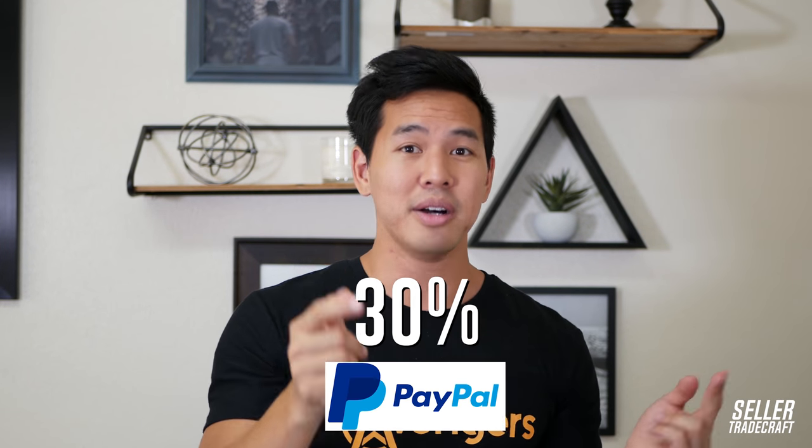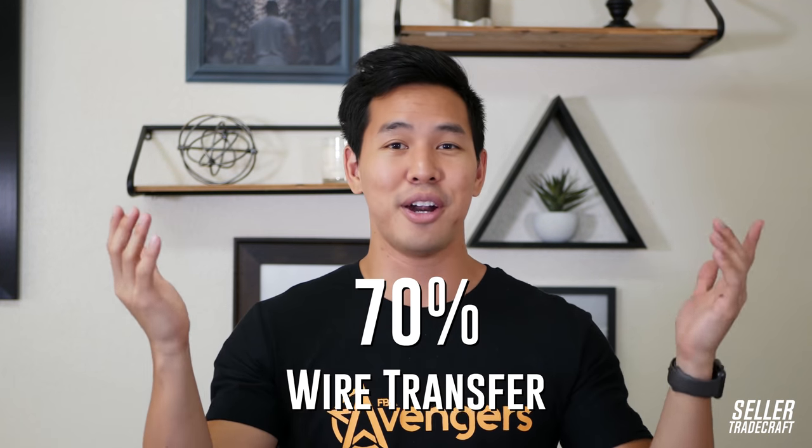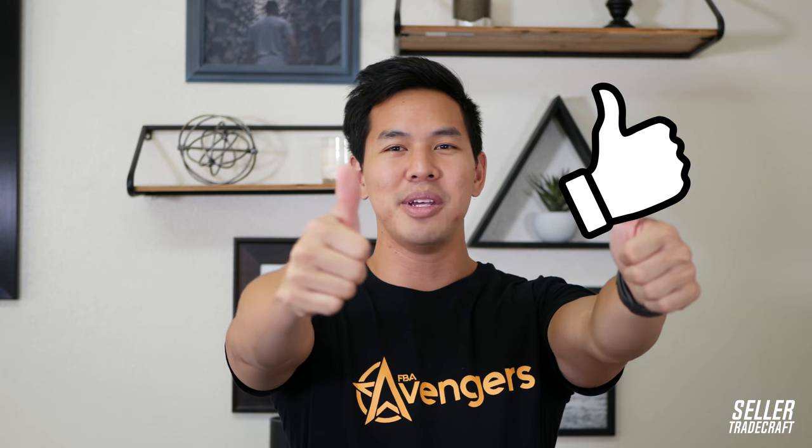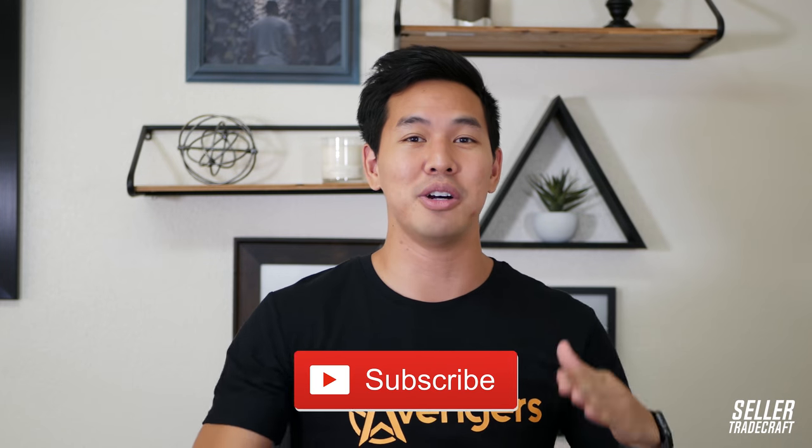Just to recap everything: 30% deposit goes via PayPal, and 70% remaining balance goes via wire transfer. That's best practices. If you guys have any questions, feel free to leave them in the comments below. If you enjoyed this video, please give me a thumbs up and subscribe to the YouTube channel. It lets me know I'm doing things right and makes me want to make more videos. Tell me in the comments what videos you want me to make. You guys have a great day — see ya!